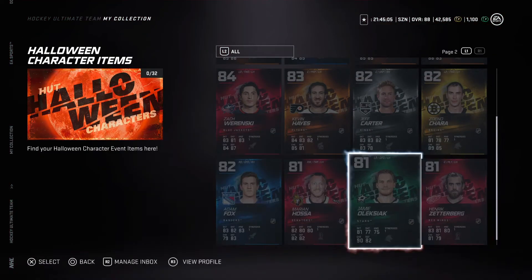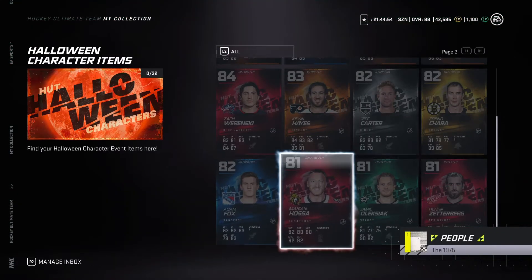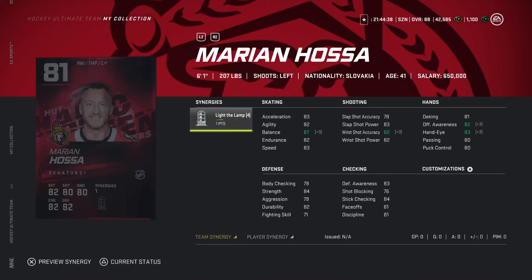Looking at Onerson now, 81 overall, six-eight, 225 pounds. Speed's a 79, doesn't have the greatest shot. It's a pass for me. Now looking at Marian Hossa, 81 overall, six-one, 207 pounds. With the synergies activated, decent shot, his speed's an 83. Not the best card but you can always put him on the fourth line — gonna go pass on this one.